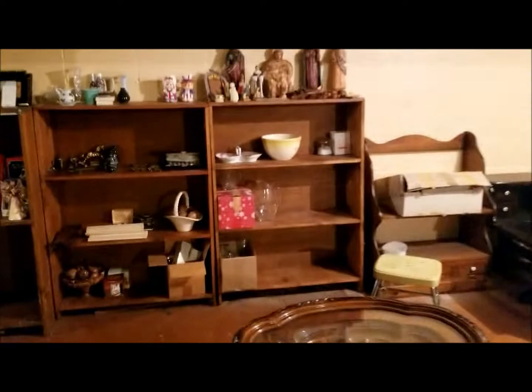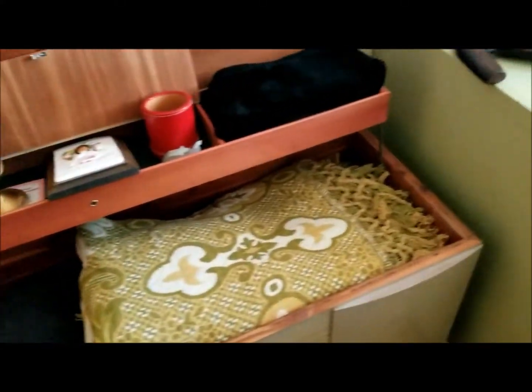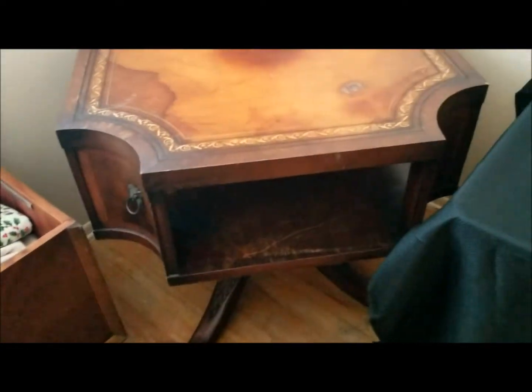I'm going to take you back upstairs and show you the final room of stuff. I will see you this Saturday and Sunday, nine to three. And you have more beautiful oil paintings — Asian. Then we have this room here: nice antique chests, another chest, large table, nice mid-century end table.